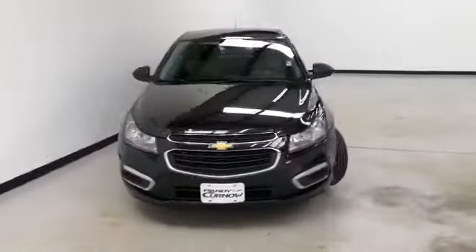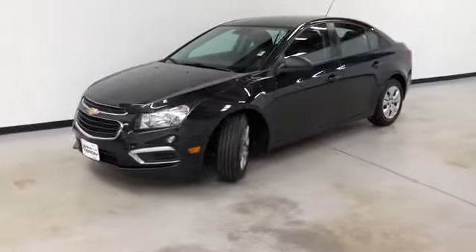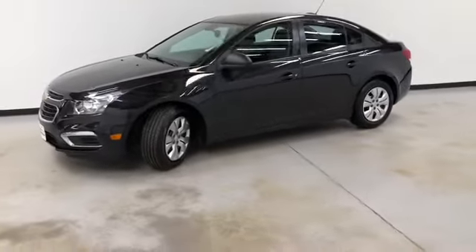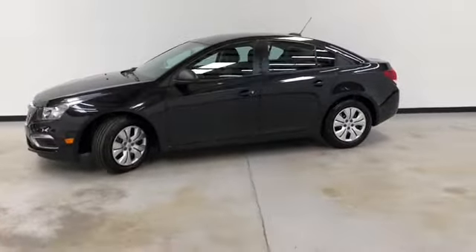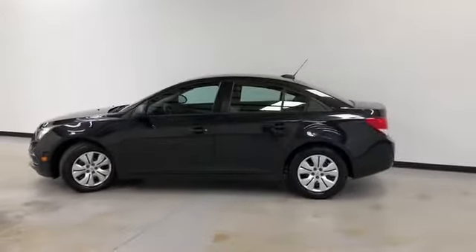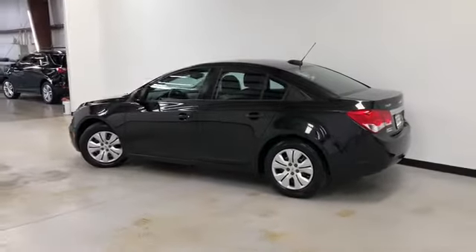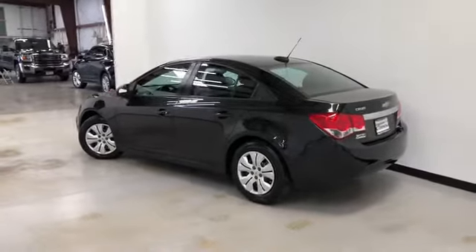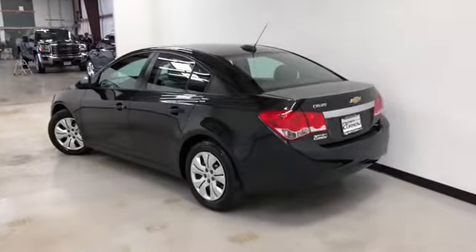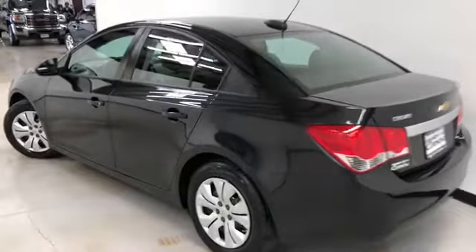Colonel Buick GMC, we're doing a walk-around video of this 2015 Chevrolet Cruze LS. It's got a 1.8-liter four-cylinder, six-speed transmission, four-wheel ABS, traction control, front and second-row curtain airbags. Black granite metallic on the exterior, jet black and medium titanium cloth on the interior. It's got remote power door locks and remote trunk release.